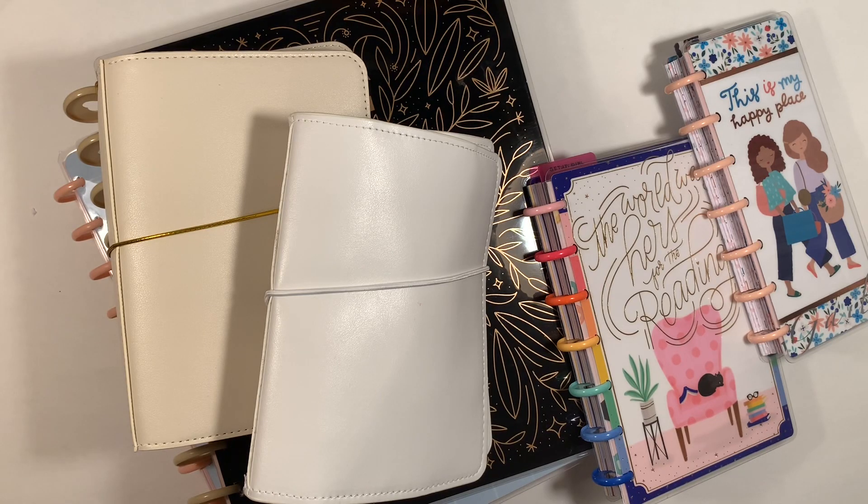Hi, it's Gail the Planning Girl. Welcome back to my channel. This is my 2021 planner lineup. You see before you six planners and you might be thinking, really six? Not really, so let me explain how I plan to use these planners.